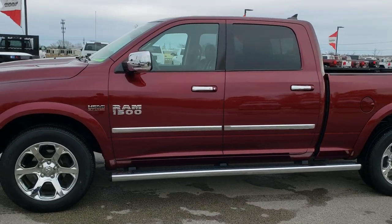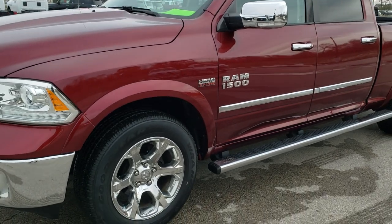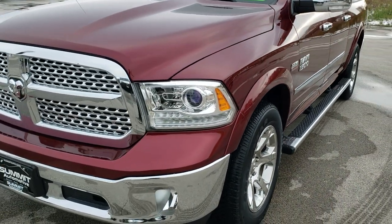This is stock number 20T19A. We are here at Summit Automotive in Fond du Lac, Wisconsin, your new and used Ram and light duty truck headquarters.